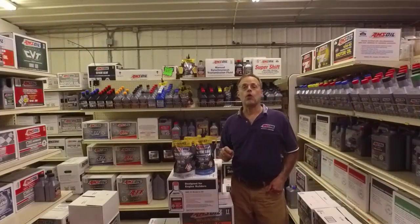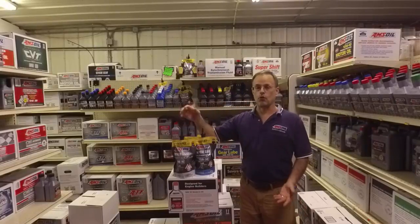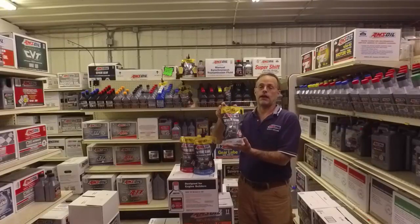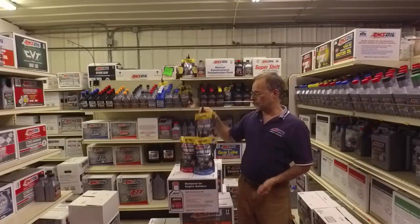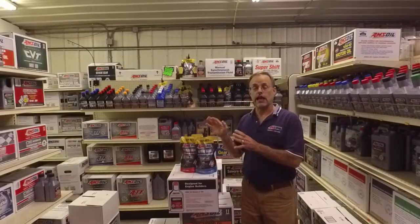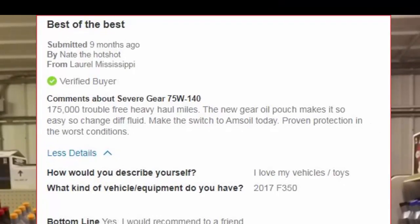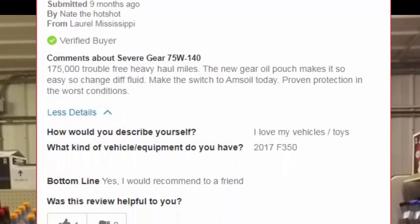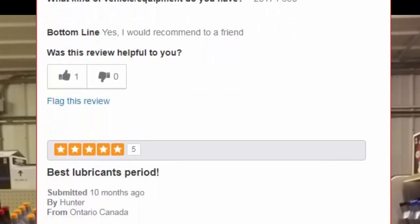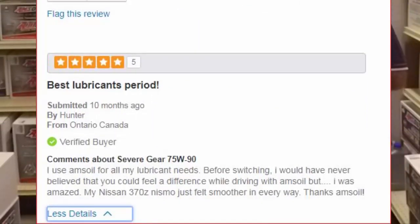Hi, Chess Cain here. Today I wanted to go over the Severe Gear line, mainly because they added another product that used to be in the good and better category — now it's in the best category as well. The Severe Gear line is a newer line of AMSOIL products. It came out because in the beginning it wasn't available publicly; it was more of a racing product to solve a problem in overheating differentials that would either break or simply overheat, causing you to lose severe efficiency.